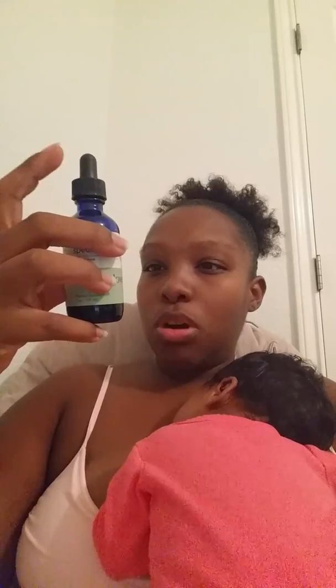I take one milliliter of this four times a day, and you shake it before you take it. You also don't eat or drink anything 15 minutes before and 15 minutes after you take it for maximum efficiency.